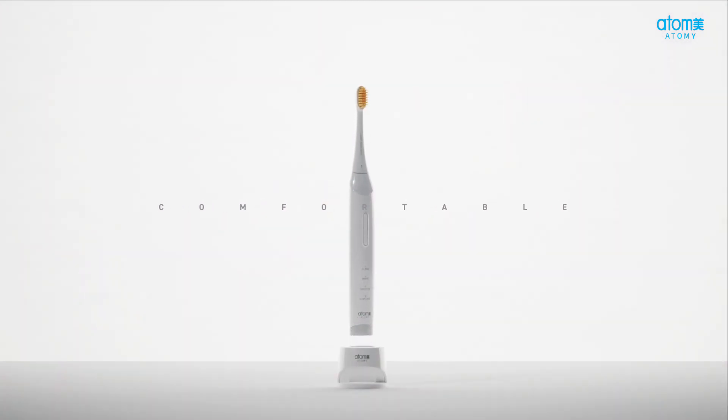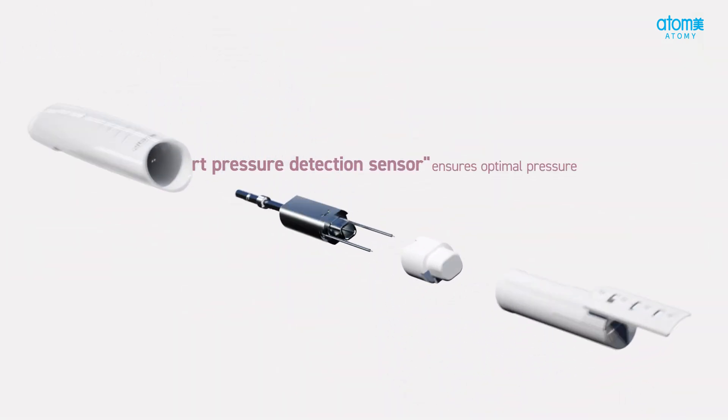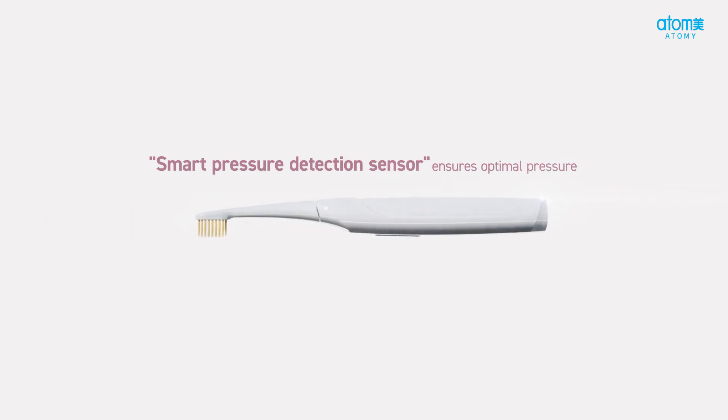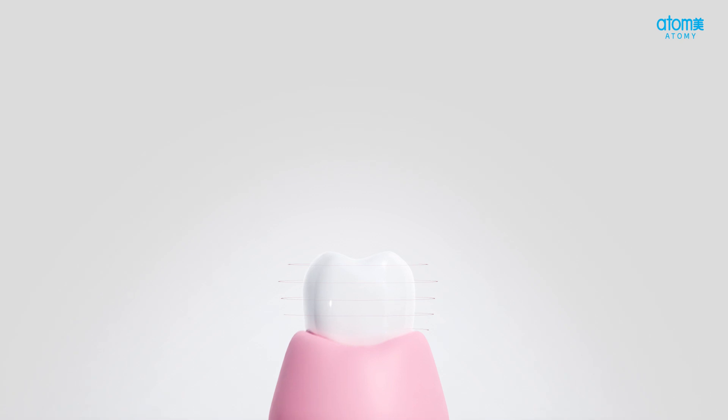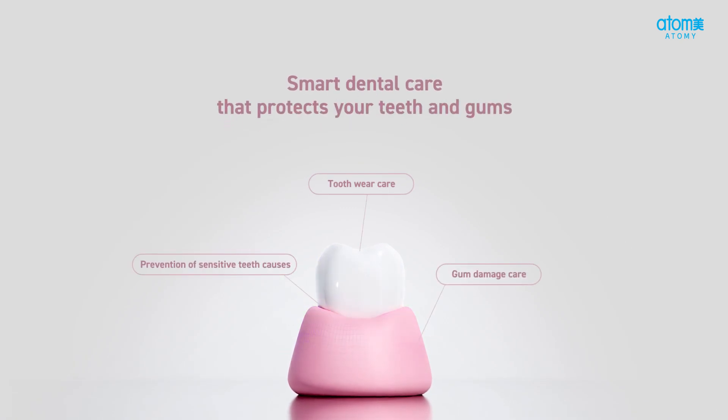The smart pressure detection sensor indicates optimal pressure, providing a stable and comfortable grip. A smart dental care system that corrects unintentional excessive pressure while brushing, safeguarding teeth and gums from damage.